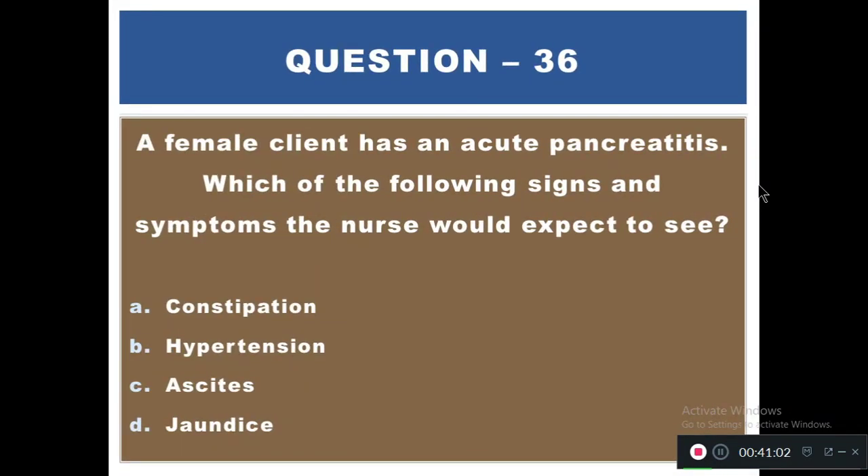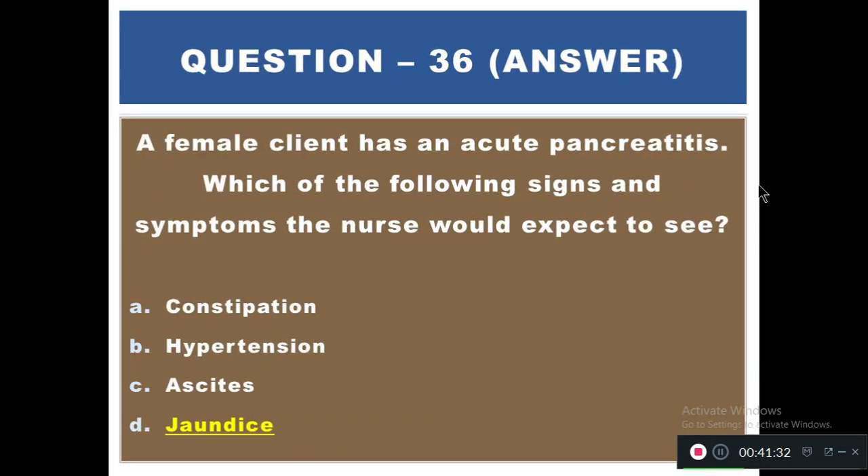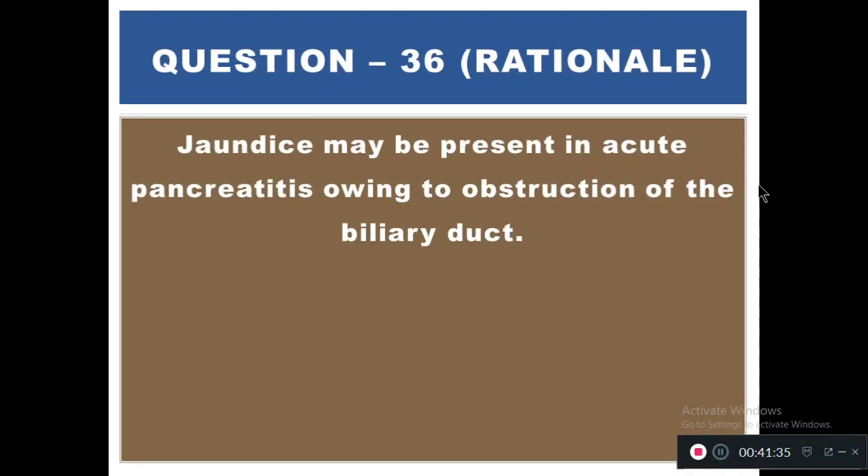Question 36: A female client has acute pancreatitis. Which of the following signs or symptoms would the nurse expect to see? Options: A) Constipation, B) Hypertension, C) Ascites, D) Jaundice. The right answer is D — jaundice. Jaundice may be present in acute pancreatitis due to obstruction of the bile duct.